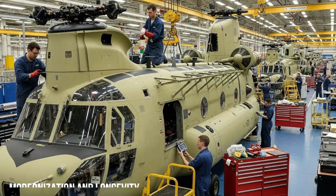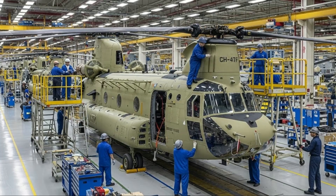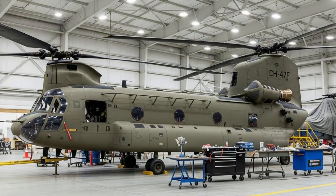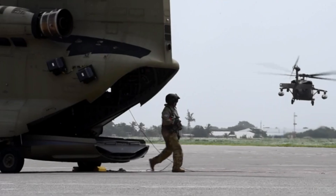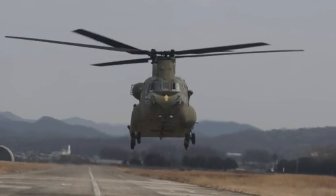The CH-47F is designed for a long service life with a reinforced airframe and modern maintenance systems. Boeing also provides a continuous modernization program, allowing the Chinook to keep pace with technological advancements without requiring a complete platform replacement. With its combination of high payload, advanced avionics, powerful engines, and mission flexibility, the Boeing CH-47F Chinook remains the gold standard for heavy lift helicopters worldwide.